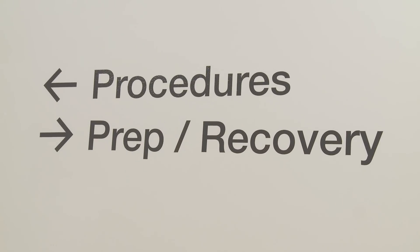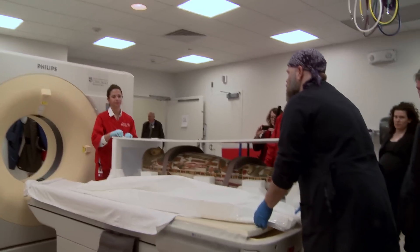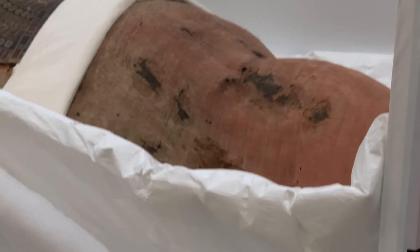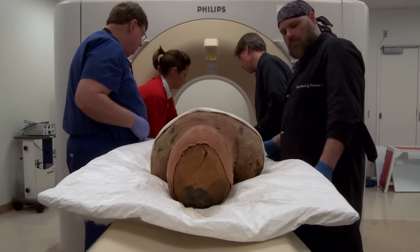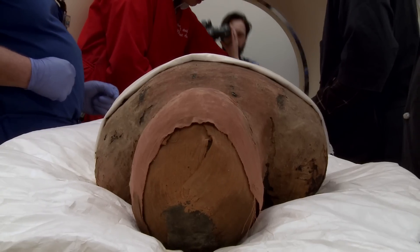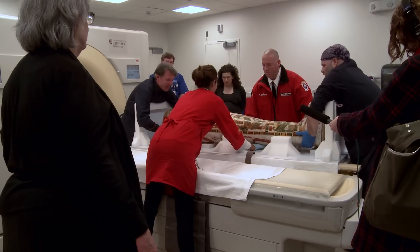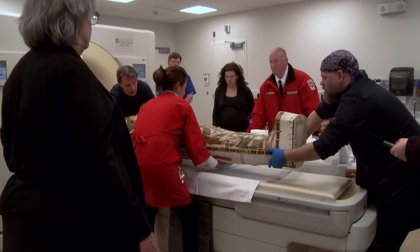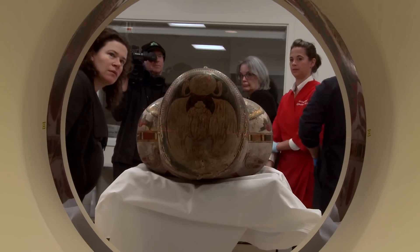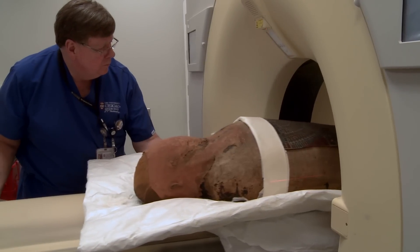Our colleagues from the Art Institute of Chicago brought two mummies for us to scan, examining them with this state-of-the-art CT scanner here in the Center for Care and Discovery at the University Medical Center. Like many mummies in museums, these mummies have been scanned before, but the scanning technology we have today in no way resembles what they had in the past.